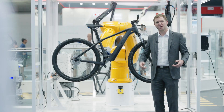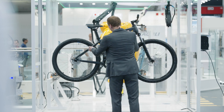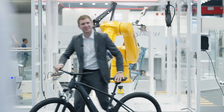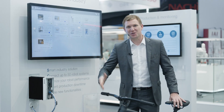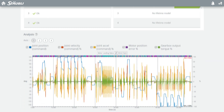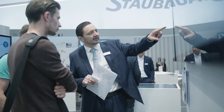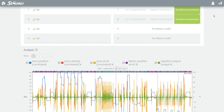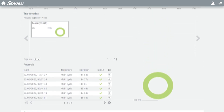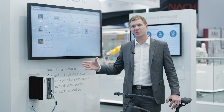At the last cell of the Industry 4.0 production line we have the finished product — the e-bike. Scope is connected in real time to all the robots and displays crucial data such as motor torque, velocity, acceleration, hours of operation, and more, in traffic light colors (green, yellow, red) indicating robot health. Scope helps prevent downtime, prevent long-term wear, and increase the efficiency of your robots.